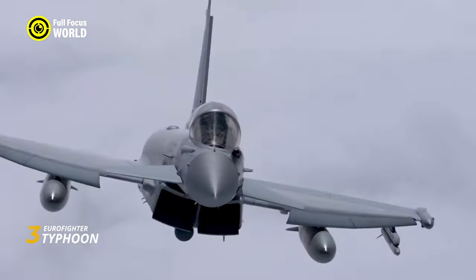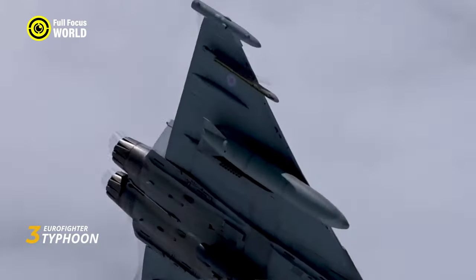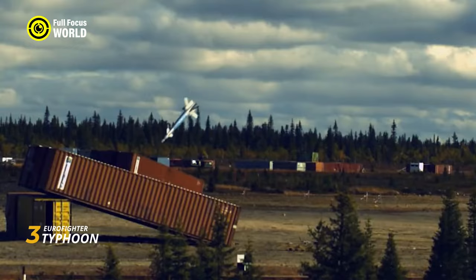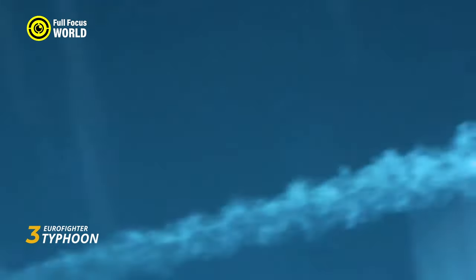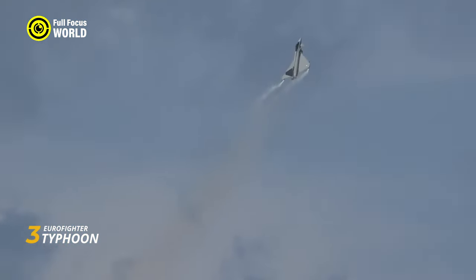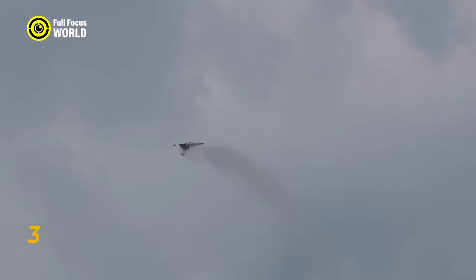But the Typhoon is more than just a pretty face. Inside its sleek cockpit, a state-of-the-art avionics suite and powerful Captor radar paint a clear picture of the battlefield, allowing the pilot to strike with devastating accuracy. Whether launching air-to-air missiles against enemy jets or deploying precision bombs onto ground targets, the Typhoon packs a punch to match its speed and maneuverability.